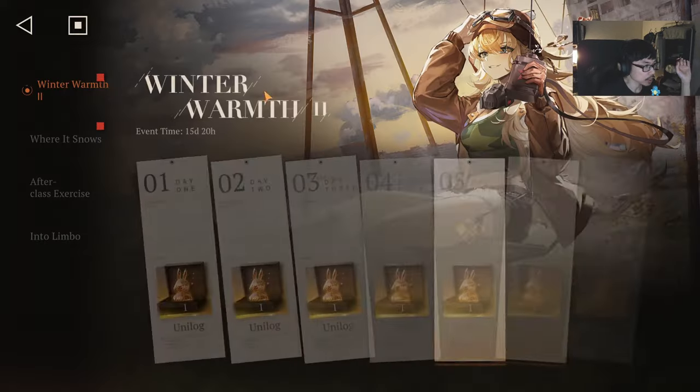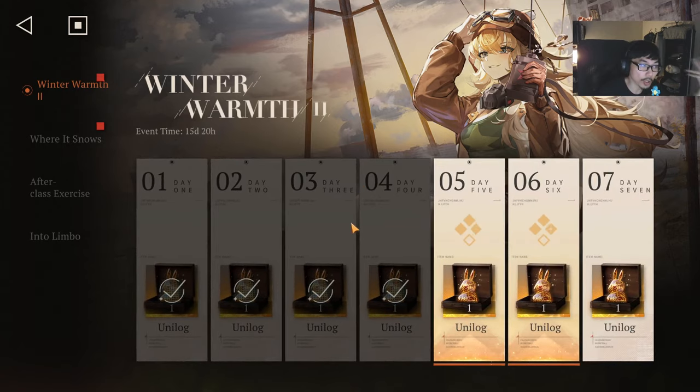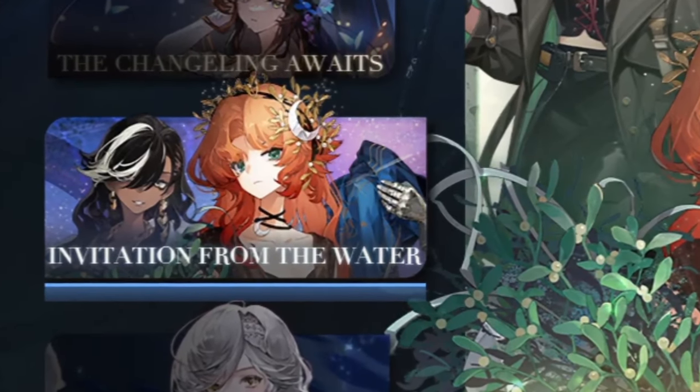Don't forget we have these login rewards going on right now - seven pulls in total just from logging in every single day for seven days. So you're getting 17 pulls for free literally, which means you pretty much only need to spend 23 pulls on your own. I do think that's incredible value if you're looking to pull for the golden thread.